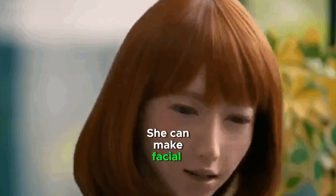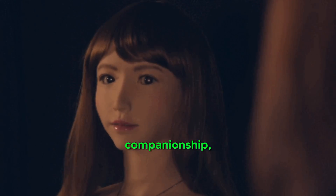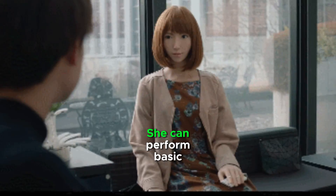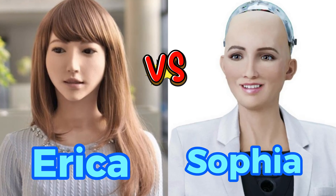She can make facial expressions to show she's listening and responding. Erica is designed to provide companionship, especially for the elderly. She can chat and keep people company, perform basic caregiving tasks, reminding people to take medication or calling for help in emergencies.